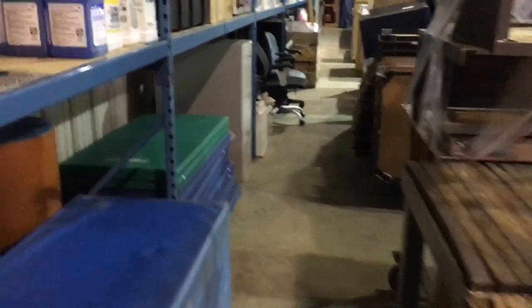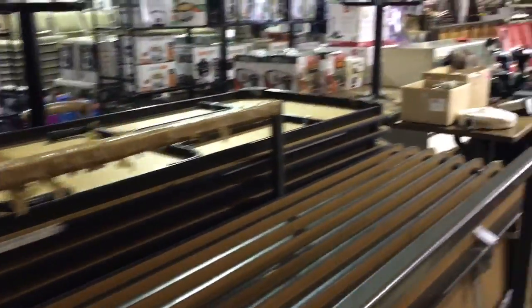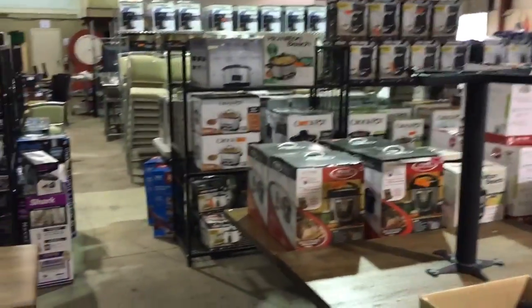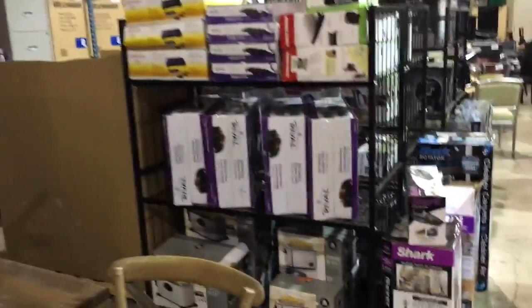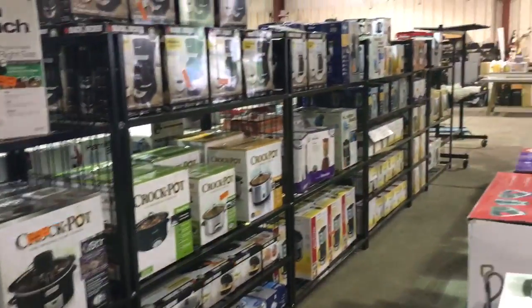We've got a ton of great stuff here — don't miss it, come on by and take a look and get yourself a great deal. Also tons of appliances — look at all these appliances: coffee makers, mixers, crock pots, a lot of great stuff. Come on by and take a look to see what we have and get yourself an awesome deal. Thank you very much.